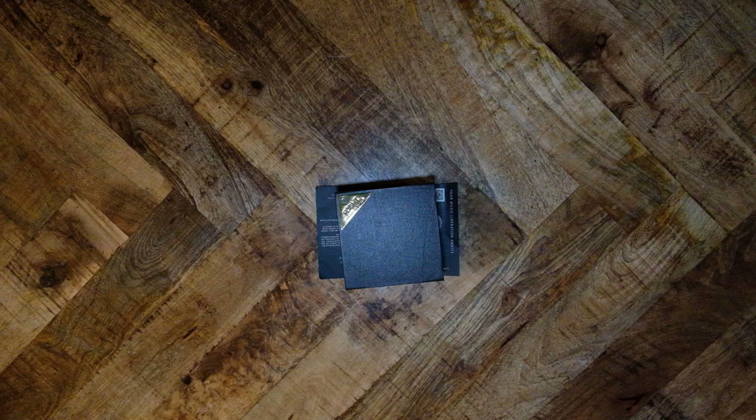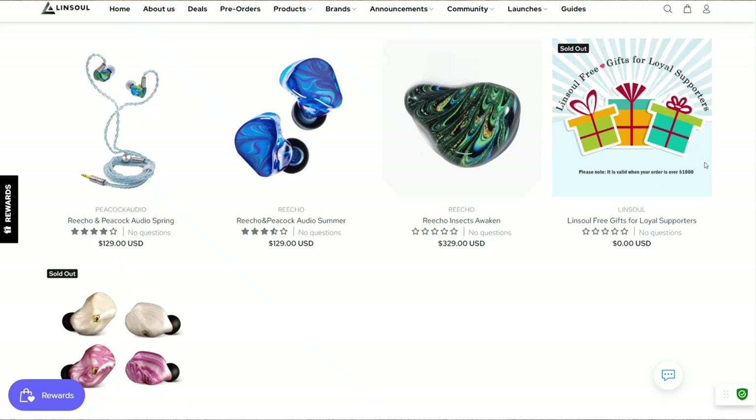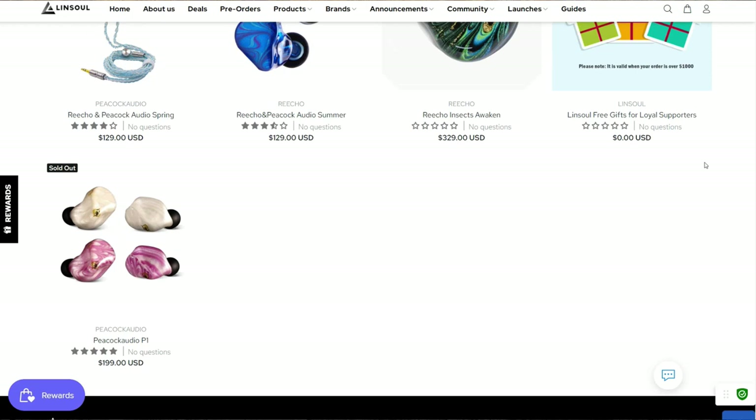Wireless earbuds are almost as abundant as standard IEMs, but few audiophile brands have released true wireless earbuds. The technology is there, but for one reason or another, audiophiles don't have much choice in the matter. Peacock is an IEM brand that makes a colorful assortment of IEMs from various price brackets. In conjunction with Linsoul, they are now releasing The Flight, their first true wireless IEMs.